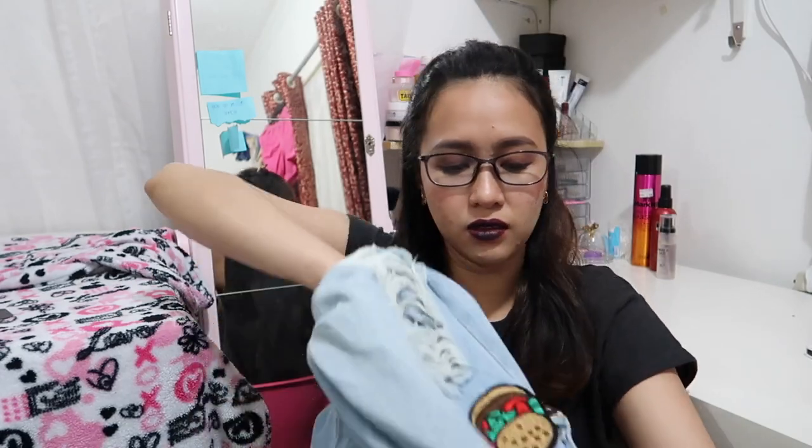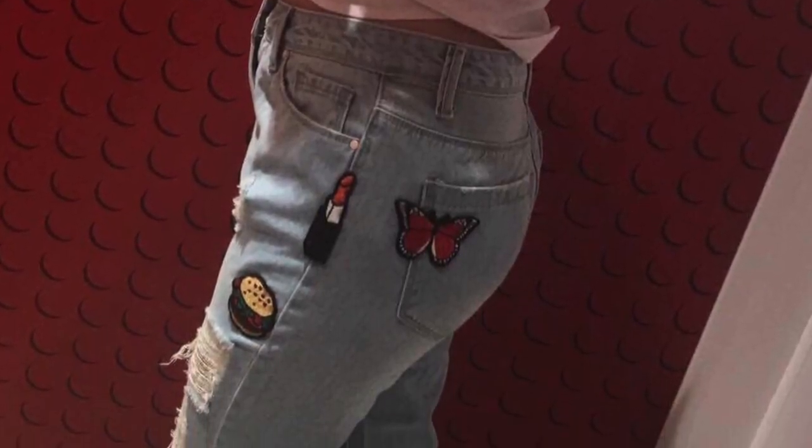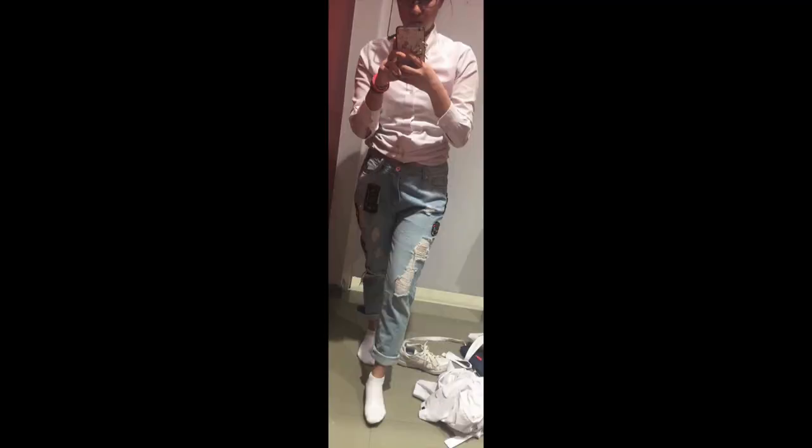This is a pant I got from Iconic. There are patches on it — ice cream, the number 7, and a burger. They're tattered boyfriend jeans. That's it for this video — see you in my next one, bye!